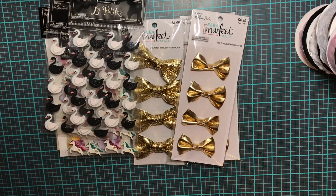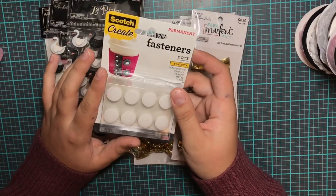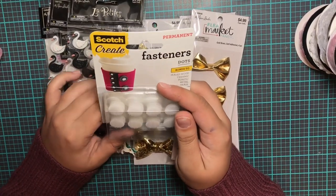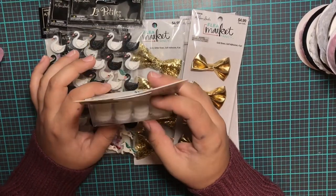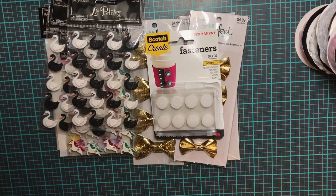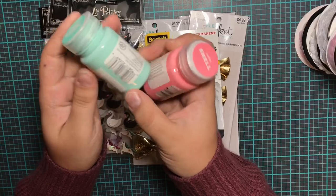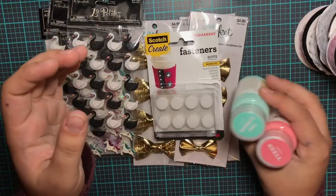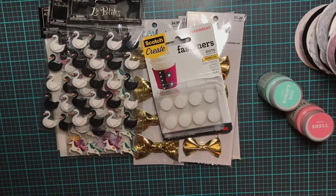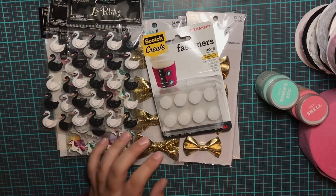Moving on to Target — I just picked up four things. I got these Velcro fasteners, which are some of my favorite ways to make binding for flip books or envelopes, because there's already adhesive on the back and it's super strong. I picked up two different colors of paint: Shell, which is like a coral color, and Robin Eggs, which is like a mint blue. And then I also picked up some paint crepe paper, which is in the craft aisle.